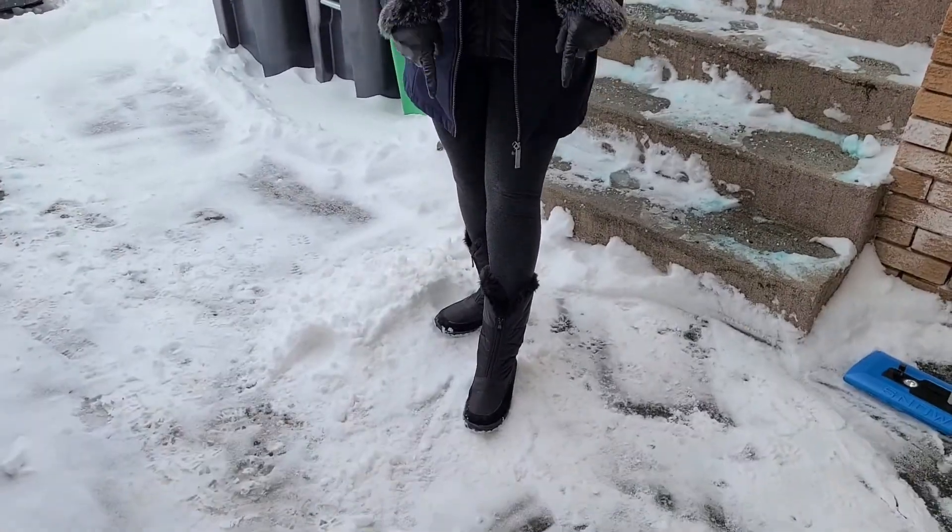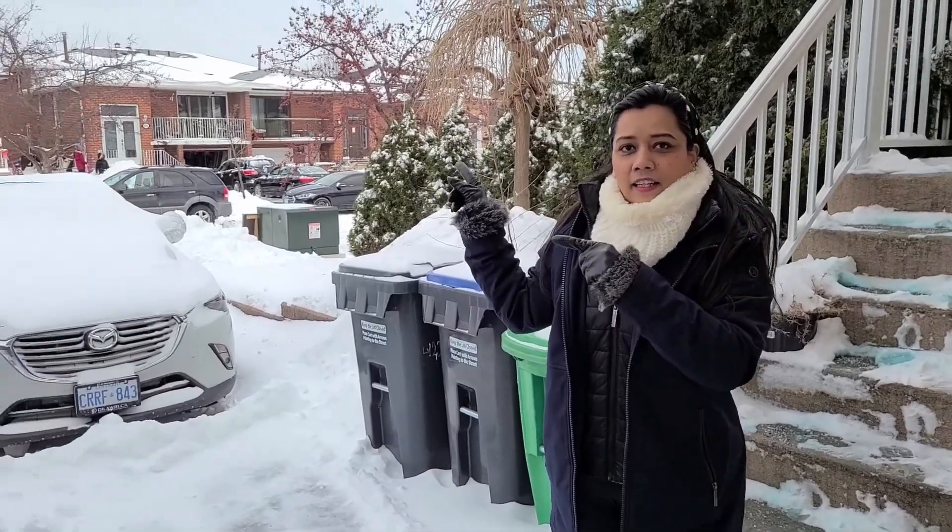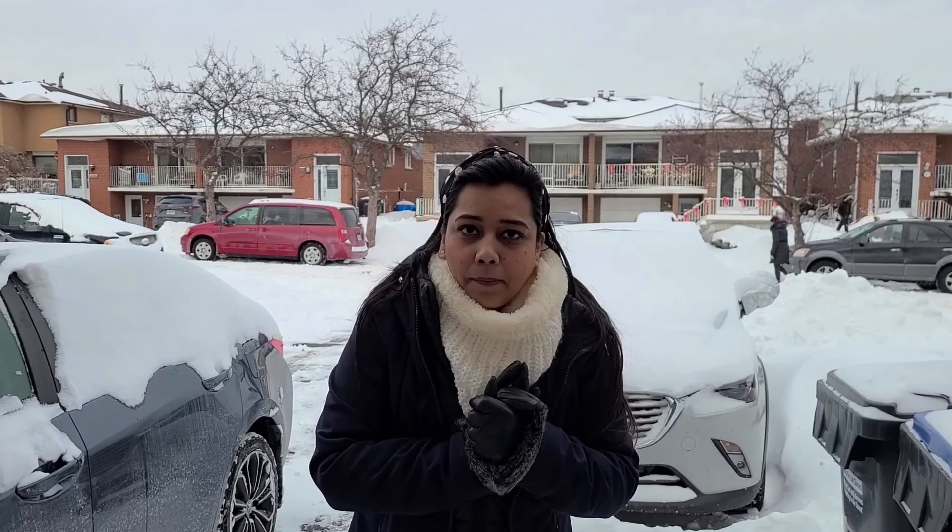How do we clean our car, and what things are very useful? This will also give you an idea of what to be prepared for if you are planning to come to Canada. Watch this video until the end — it will be very helpful. So we've put on gloves, neck warmer, jacket, and boots, and now let's clean the car.